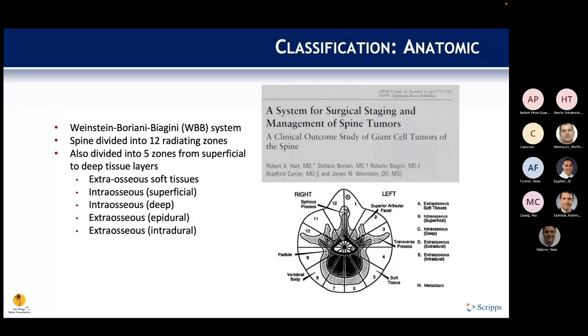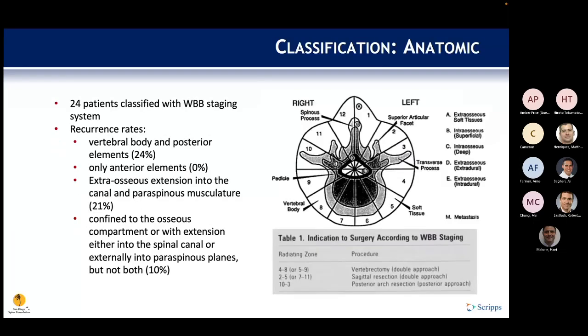The Weinstein-Boriani-Biagini classification divides the spine into 12 radiating zones oriented like a clock face, and five zones from superficial to deep — including extraosseous, intraosseous superficial and deep, extradural, and intradural. In a series of 24 patients, recurrence rates varied by lesion location: vertebral body plus posterior elements showed 24% recurrence versus 0% for anterior elements only; extraosseous paraspinous extension showed 21% versus about 10%. Lesion zone on the clock also determined planned resection.